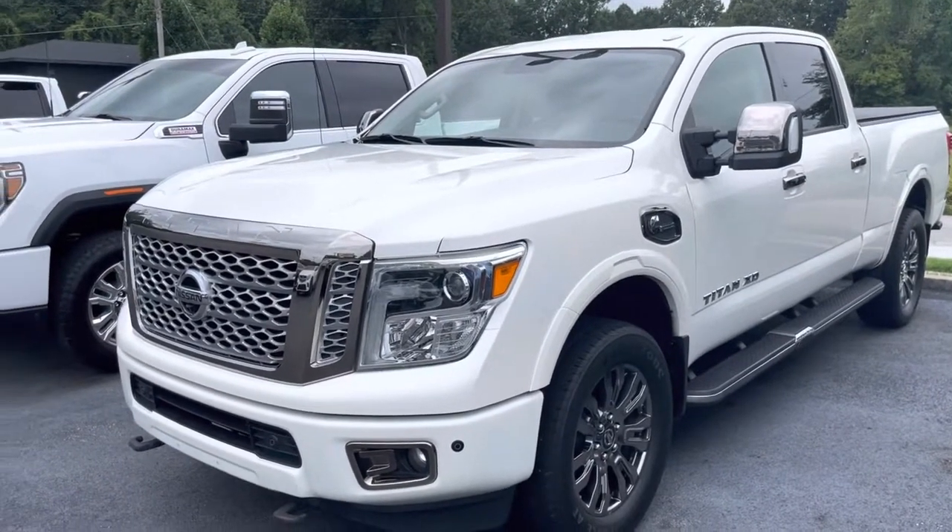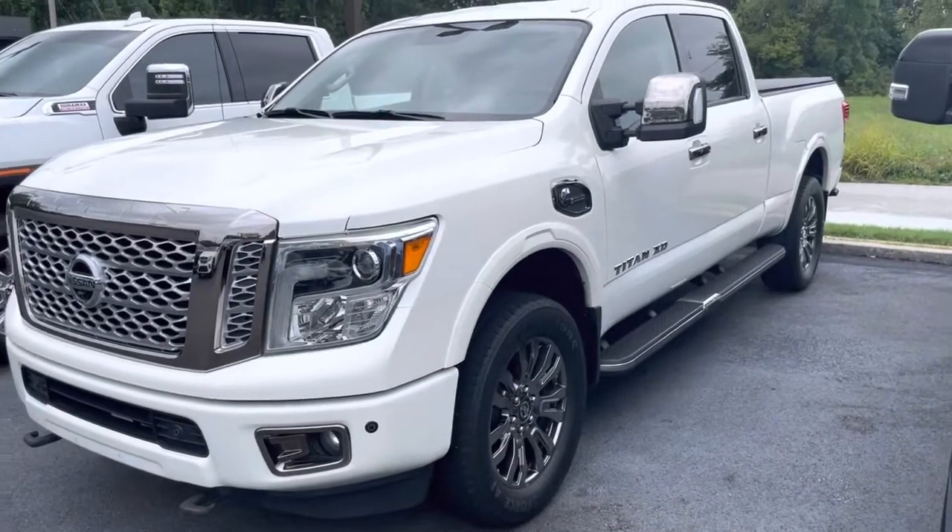That concludes the walk-around video of the truck. With any questions, give me a shout. Thanks.